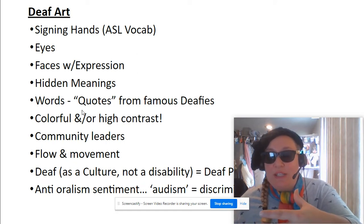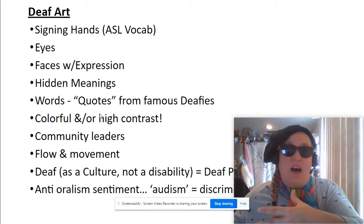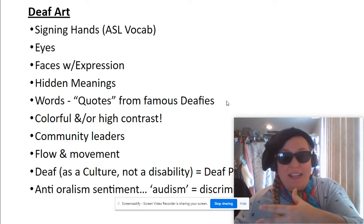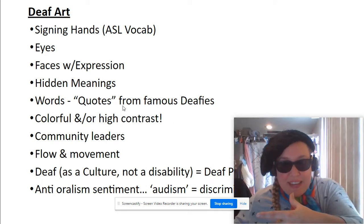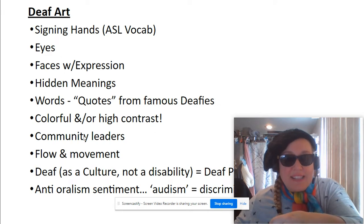Right now, we're generally going to be speaking of visual art — still life — which is what you're working on for your contest. You'll see words and quotes from famous deafies, lots of colorful or high contrast art, community leaders, and quotes from famous deafies.